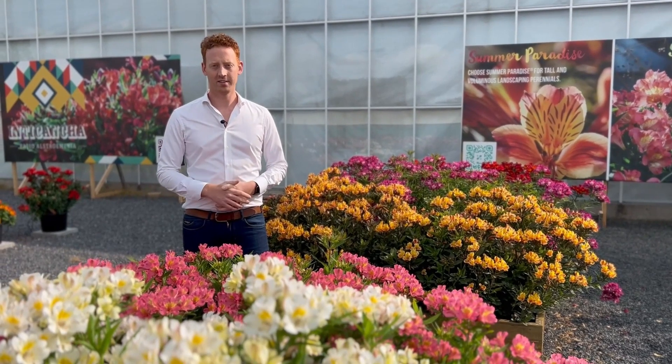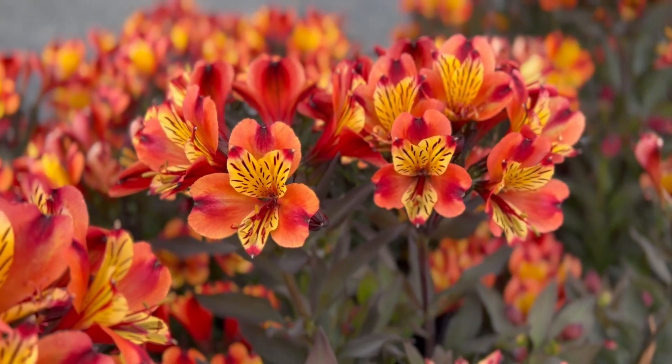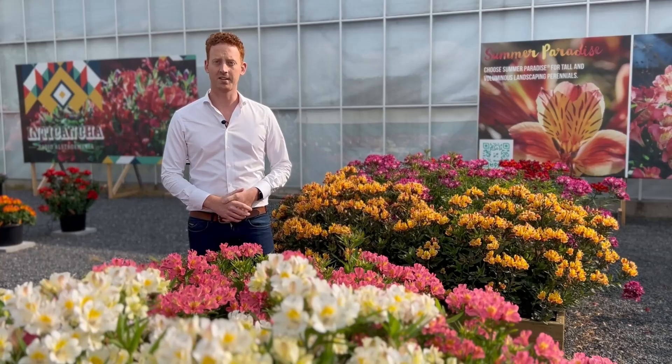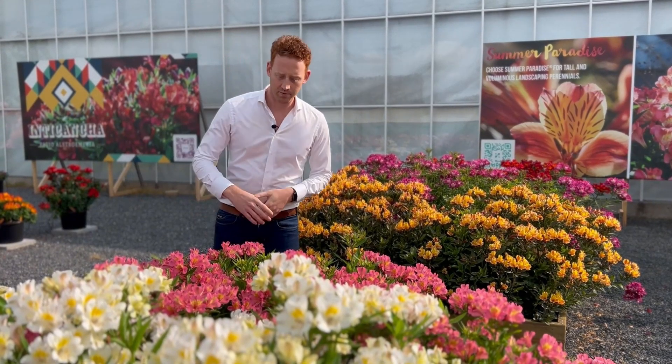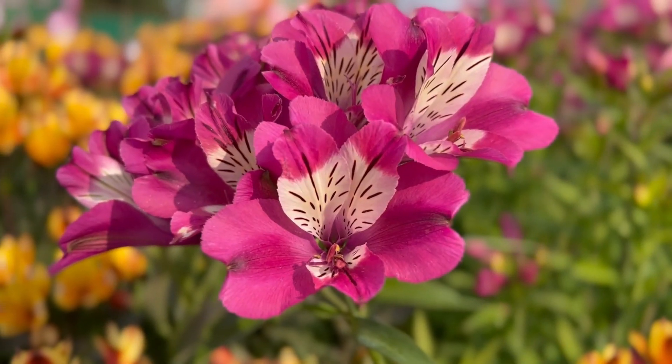Today we are in our extended show garden with our Summer Paradise Alstroemeria series. Most of you might know the series from the Indian Summer variety, that beautiful orange one that does great in landscape. We also have other colors in that series, for example Summer Rose or last year's introduction Summer Chic.